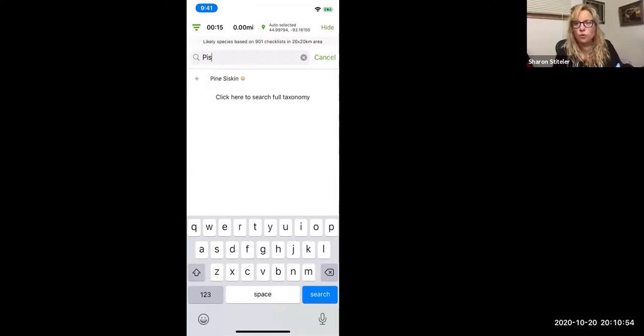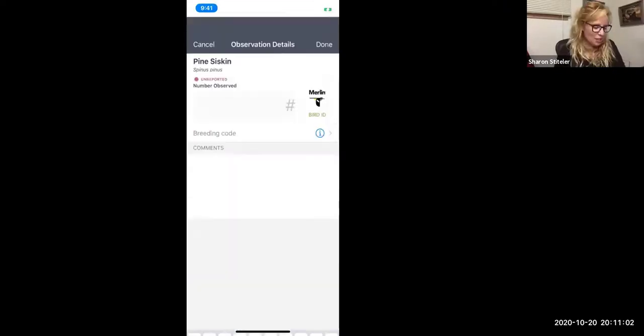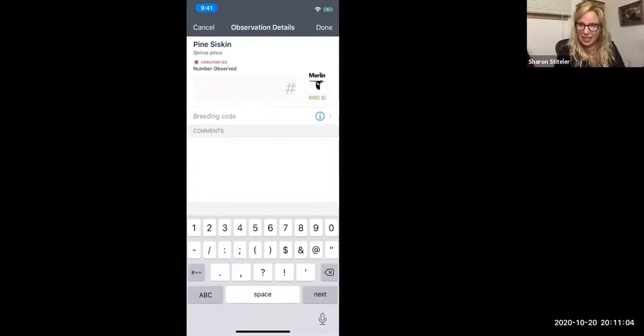I brought up pine siskins because quite a few have been showing up. If you don't know what a pine siskin is, you can go into Merlin and it'll identify it for you. Notice it has a little dot next to it and says it's underreported, meaning a lot of people haven't been reporting it even though according to field guide maps it should be in your area. It's a really fun and easy way to contribute to citizen science.